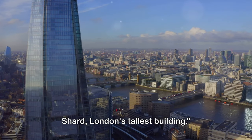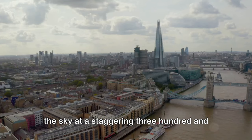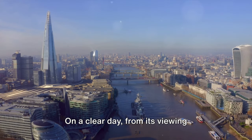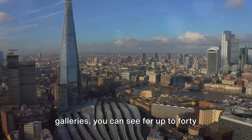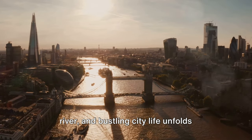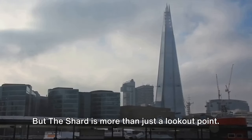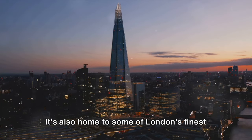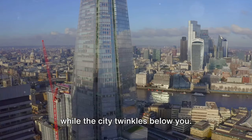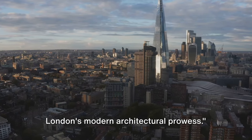Next up, at number 8, we have the Shard, London's tallest building. This architectural masterpiece pierces the sky at a staggering 310 meters, offering a bird's eye view of the city like no other. On a clear day from its viewing galleries, you can see for up to 40 miles in any direction — a panorama of historic landmarks, winding river, and bustling city life unfolds beneath you. But the Shard is more than just a lookout point. It's also home to some of London's finest dining spots. Picture savoring a gourmet meal while the city twinkles below you. The Shard is a testament to London's modern architectural prowess.